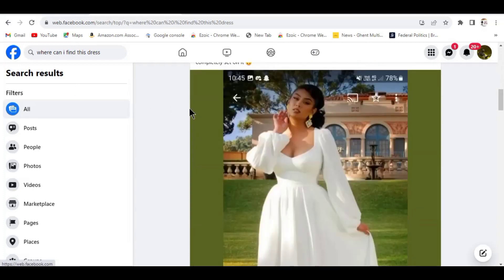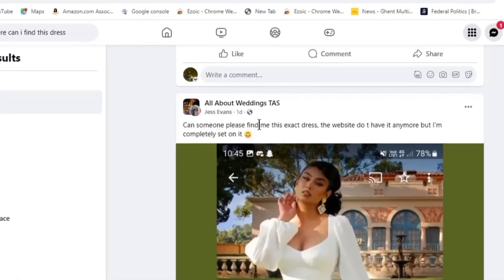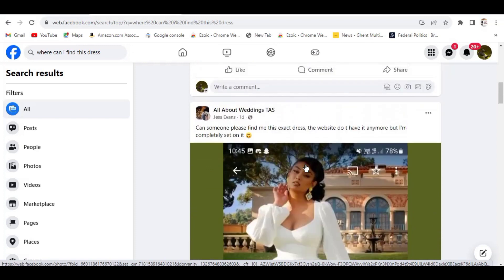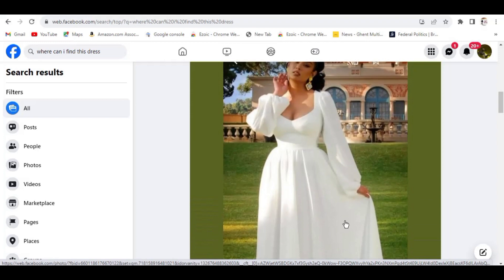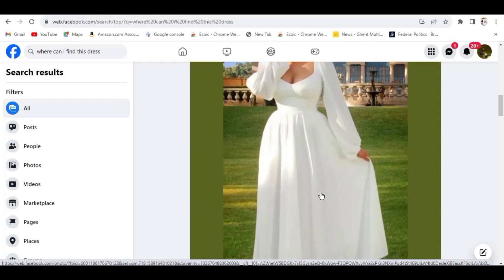It's going to display results just like the ones you are seeing over here. Just scroll down and you'll be seeing different results. For example, here is what I'm looking for — you can see someone is asking 'can someone please find me this exact dress?' The person wants to buy this wedding dress and is looking for someone to direct them. We are going to find this dress and give the person our affiliate link, and if they click and purchase it, we make a commission.